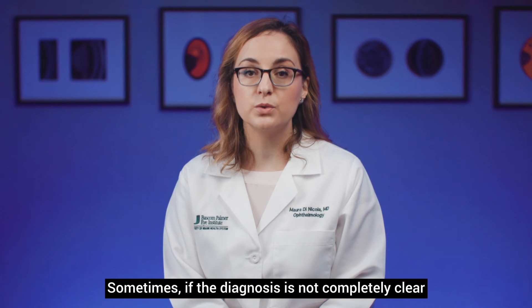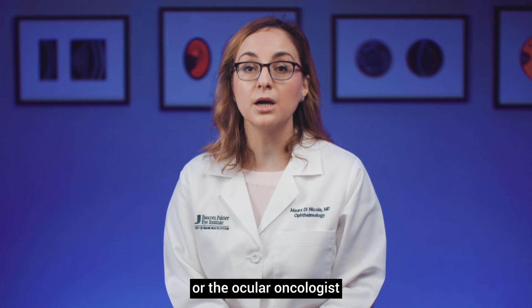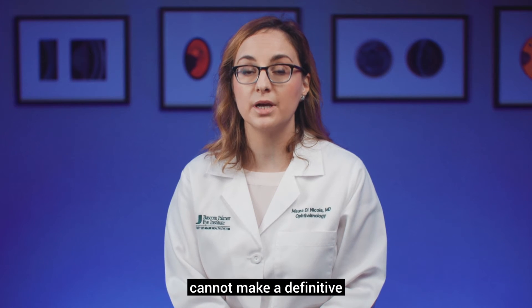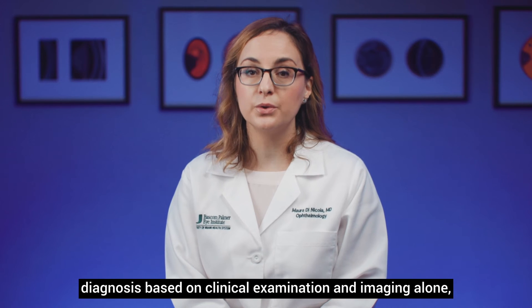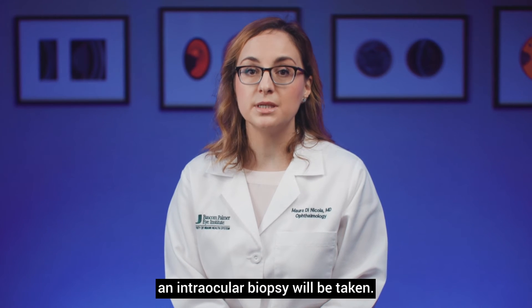Sometimes if the diagnosis is not completely clear, or the ocular oncologist cannot make a definitive diagnosis based on clinical examination and imaging alone, an intraocular biopsy will be taken.